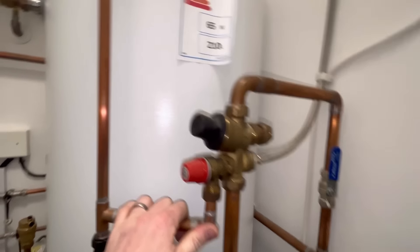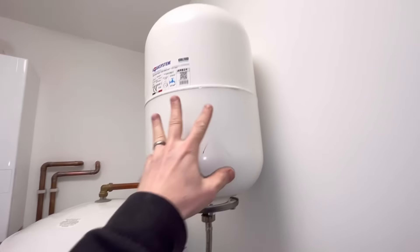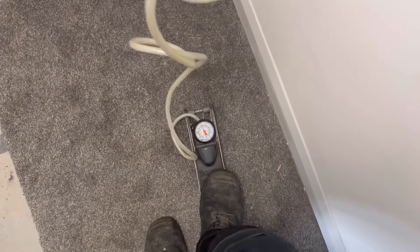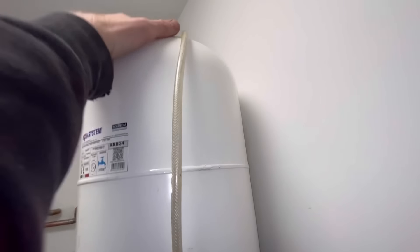All right, so on this one we've got a leak from the tundish — look at that. It's another unvented, so it can be a few things, but the main culprit normally is the expansion vessel. I want to shut the water off, open the hot water tank, and pump that to see if there's anything in there. There's nothing in there — you can pump it up. Good, that is not pumping up whatsoever. I'll take the valve out and check it. I think it's going to be a new expansion vessel on this one.